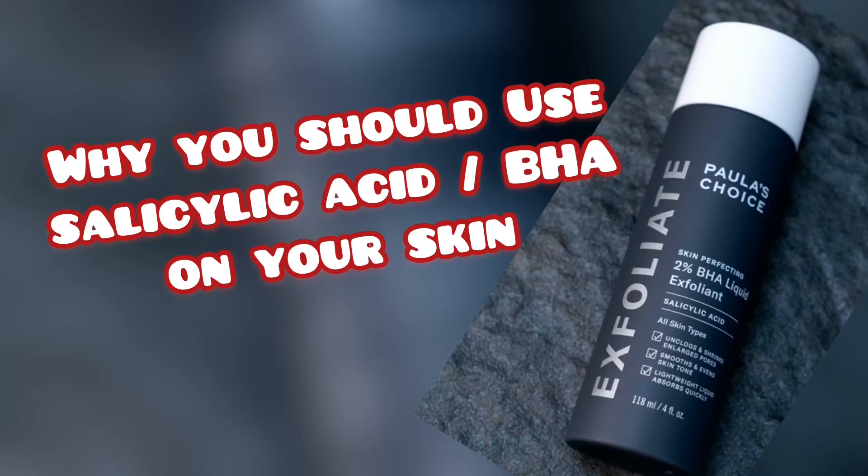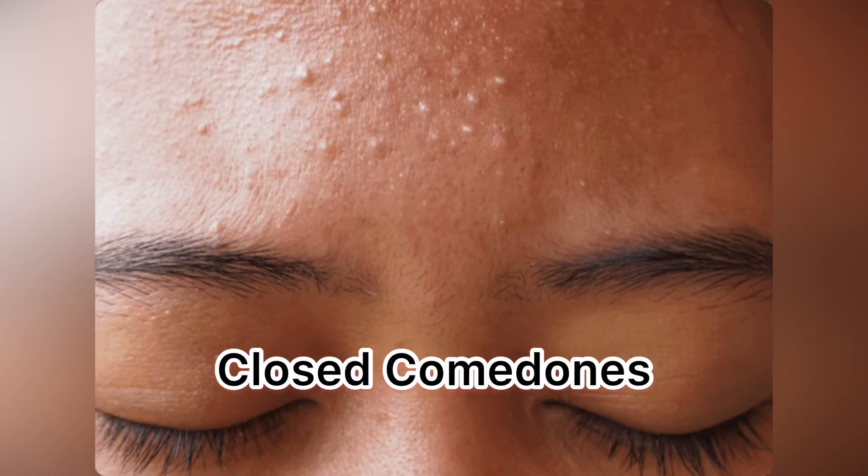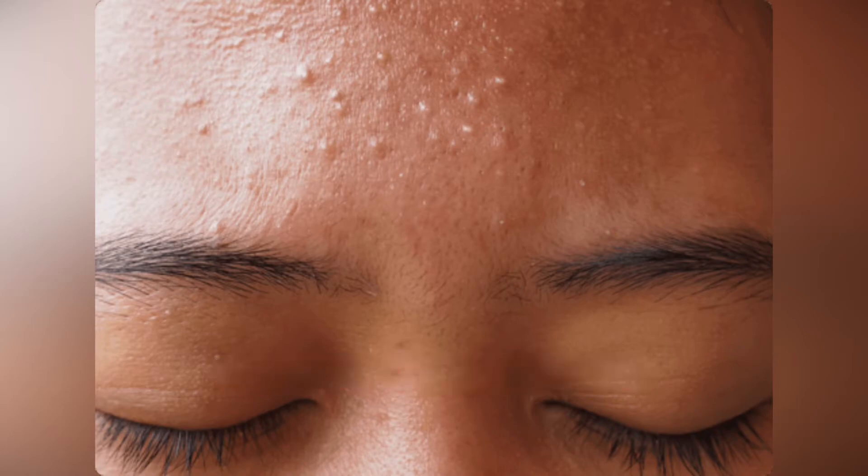Hello everyone, welcome back to my channel. Today I'm going to talk about one of my most favorite skincare ingredients, and that is salicylic acid. If you're someone who's suffering from any kind of breakouts, adult acne, blemishes, whiteheads, blackheads,